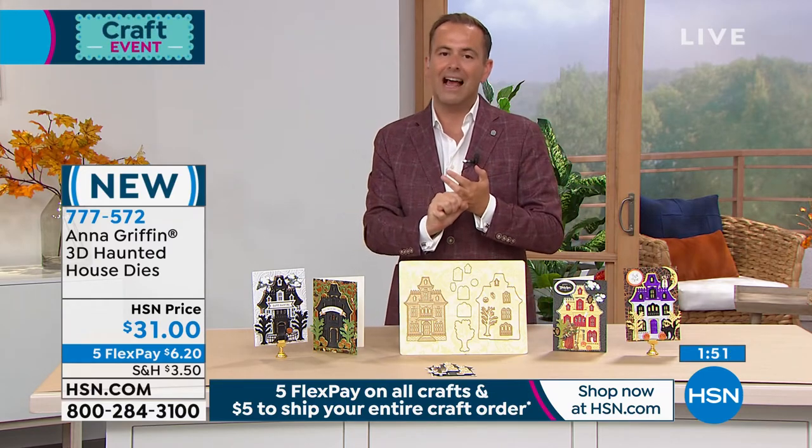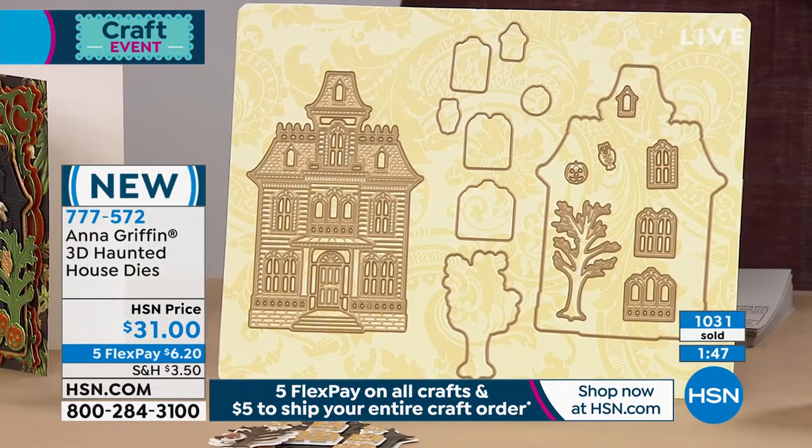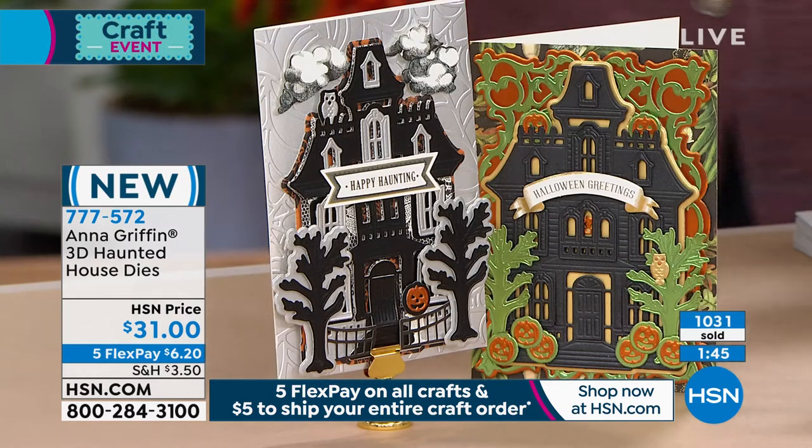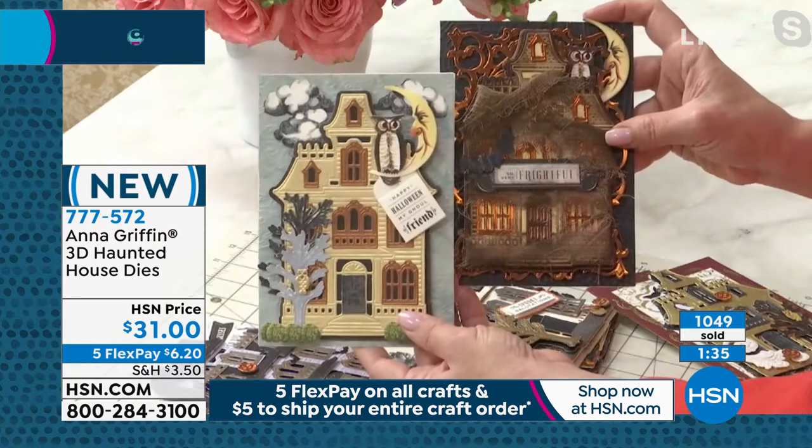It will be free shipping and handling if you've already bought something today. For those playing along, how many times have I said it — $5 to fill your entire cart. So if you're buying things today, buy as much as you can and spend just $5 to fill your entire cart and get it all delivered to you.